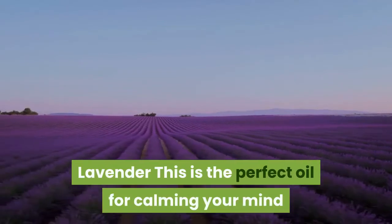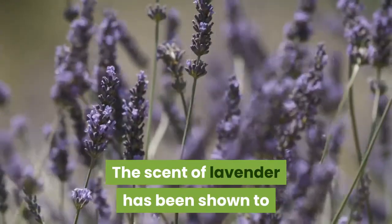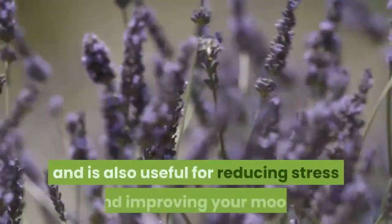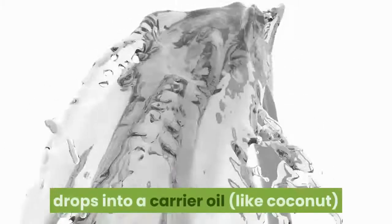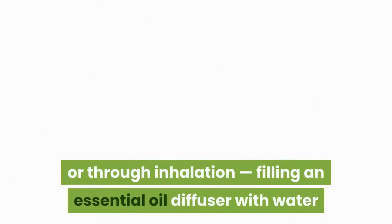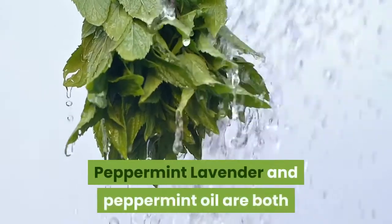Lavender: This is the perfect oil for calming your mind and body, both of which tend to be affected by allergies. The scent of lavender has been shown to reduce anxiety levels in people with asthma and is also useful for reducing stress and improving your mood. You can use it topically by mixing a few drops into a carrier oil like coconut, or through inhalation by filling an essential oil diffuser with water and adding a few drops.